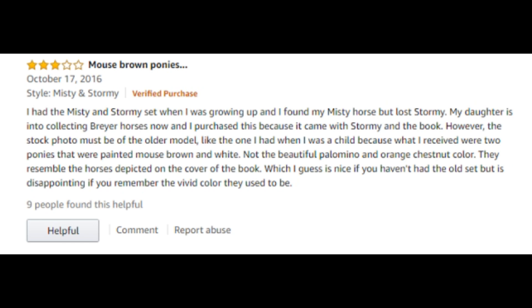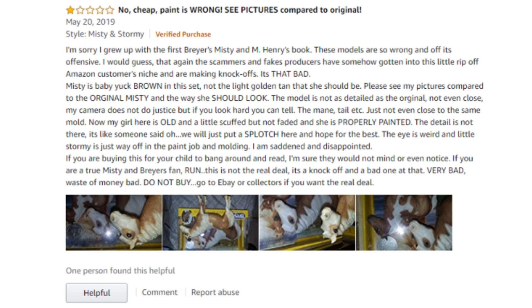What's interesting on here is actually two reviews about the colors of the models. They didn't like that they're painted a mouse brown instead of the beautiful palomino and orange chestnut color. The new ones are a different color than the old ones. And then the next review says something of the same thing and they actually gave it one star. This person was not happy. They said: 'I'm sorry, I grew up with the first Breyer's Misty and M. Henry's book. These models are so wrong and off it's offensive.'